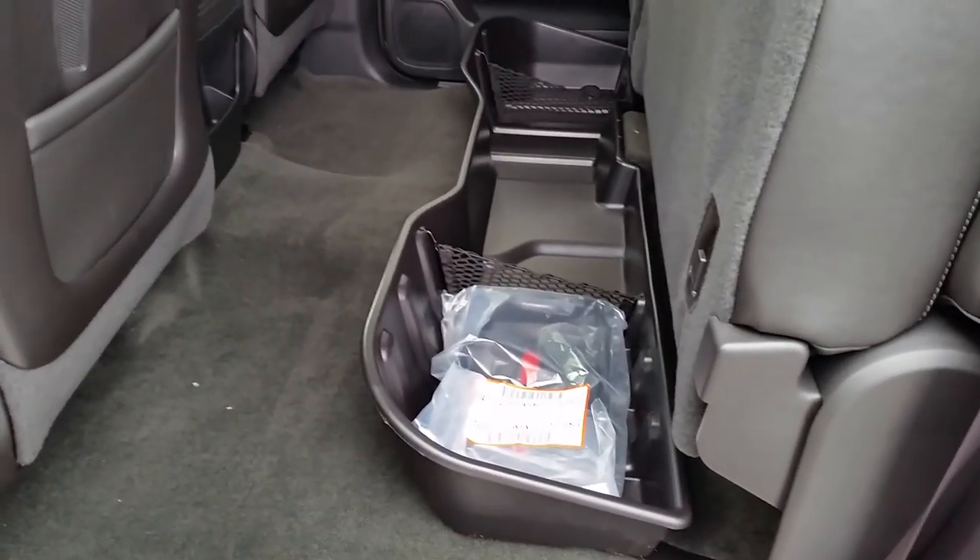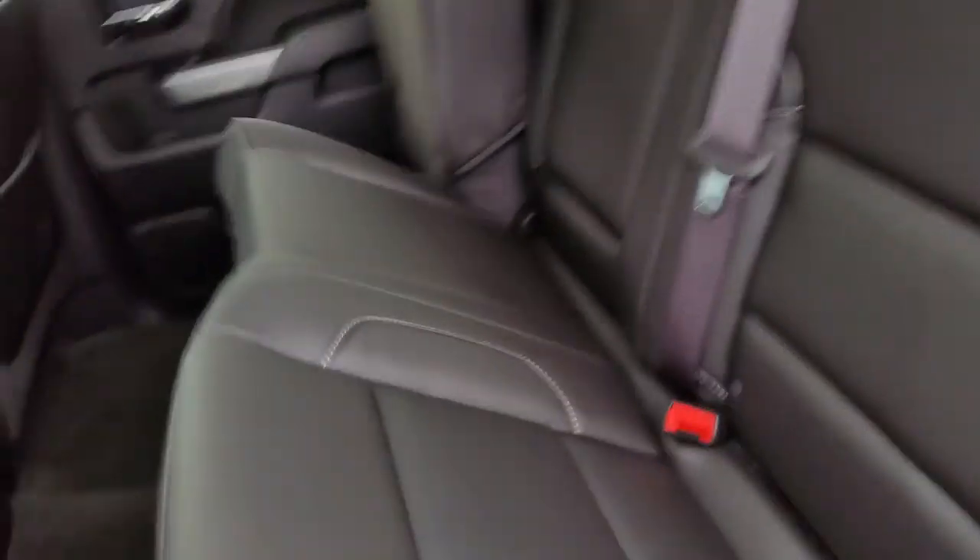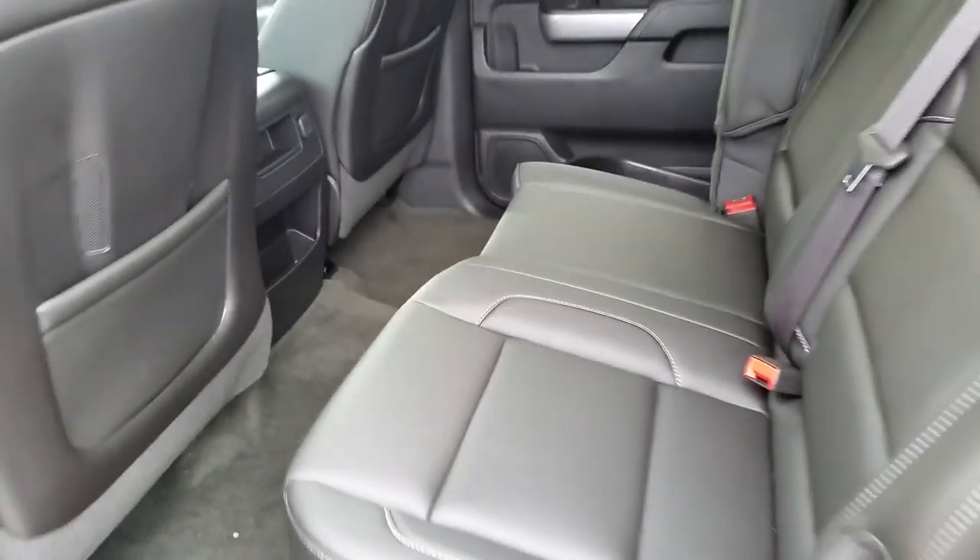It also already has your storage under the seat. You know, these do go down — still have plenty of room in the back.